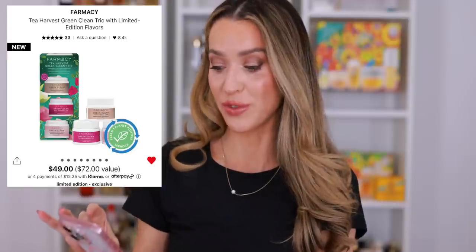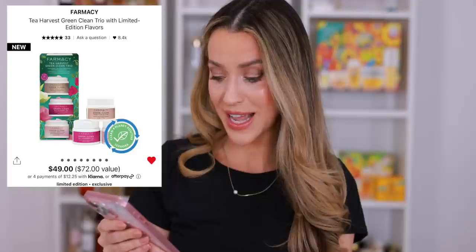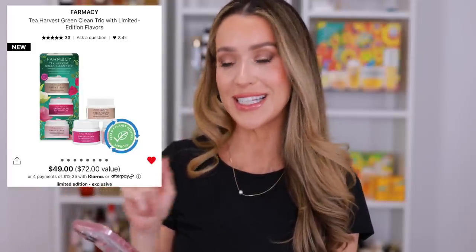Another one of my most restocked products that comes in a great holiday set is the Farmacy Tea Harvest Green Clean Trio with limited edition flavors — I love how they call them flavors and not scents. This is my go-to makeup remover. It is incredible. It doesn't leave any sort of film or residue and it just gently removes everything — even the most stubborn eye makeup, the most long-wear 24-hour foundations, stubborn lipstick. It takes it all off and you rinse your face and everything is gone. The limited edition flavors are warm vanilla chai, wild raspberry tea, and chamomile rose latte. I cannot wait to pick this up. This is going in the cart — I might pick up two because it's one of those products I'm constantly going through. I think I end up using at least four of these every single year.